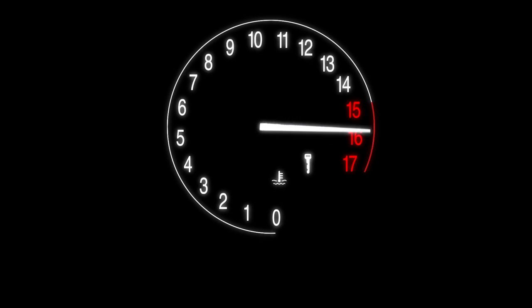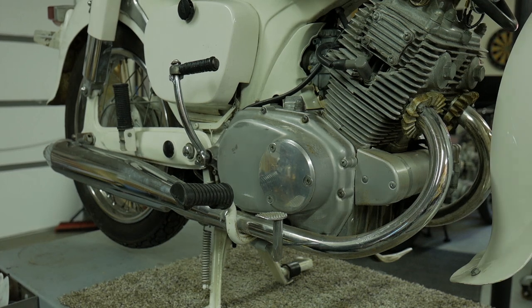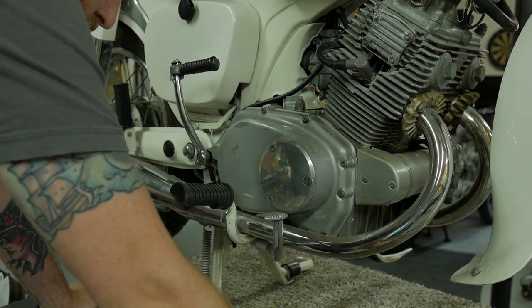Parts for older bikes are getting harder and harder to find. cmsnl.com is a great place for new old stock parts — I try to keep new old stock parts in these bikes as much as possible. We'll toss them in and see if that fixes the problem; it should 100% fix it. If you want to learn more about basic motorcycle maintenance, grab the free course in the description below — me and my buddy Matt over at How to Motorcycle Repair put it together for you. It's free.